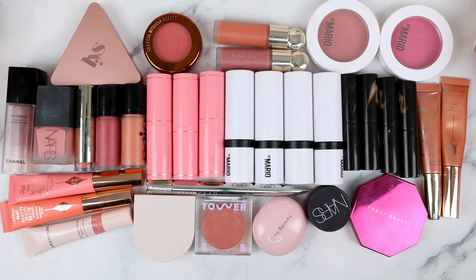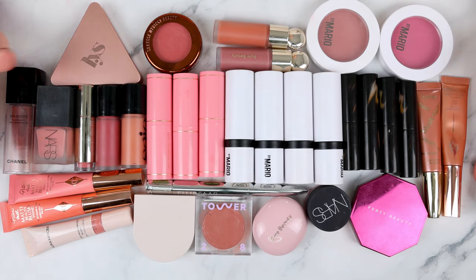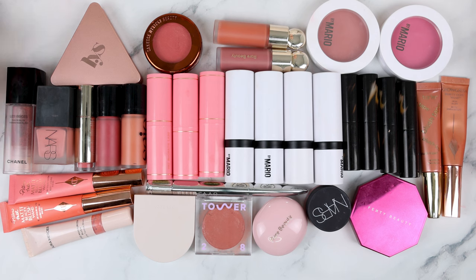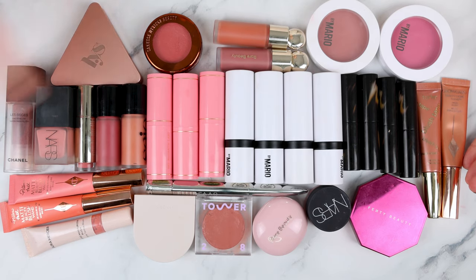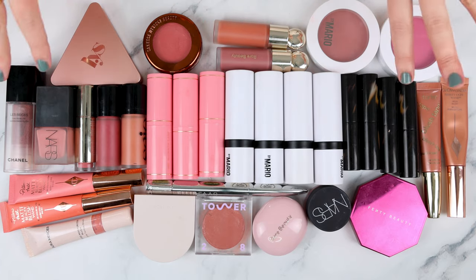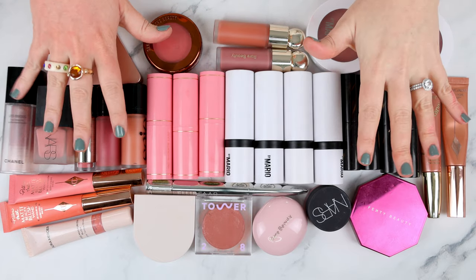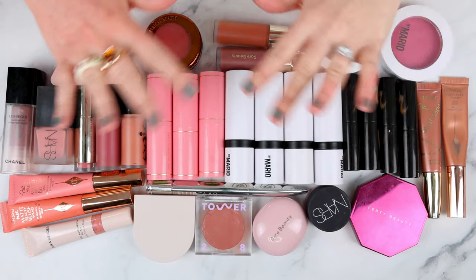That is my entire cream blush collection swatched for you guys with my thoughts on them. I don't own any that I absolutely dislike — I declutter anything I don't love straight away, so everything here has a place in my collection, some more than others. Hopefully that was a helpful guide if you're looking for a particular one, comparing formulas, or just wanting to see shades. Let me know what your favorite cream blush formula is down below — I'd love to know. And if you're watching to this point, you're an absolute legend. Thank you so much. I hope you have the most amazing day wherever you are in the world, and I'll see you next time. Bye.